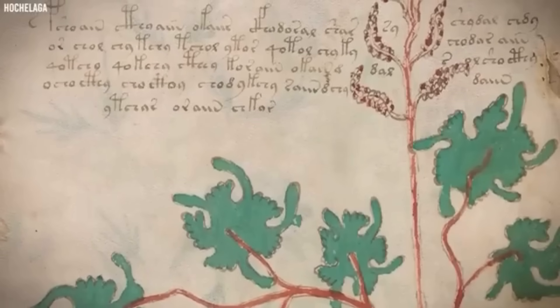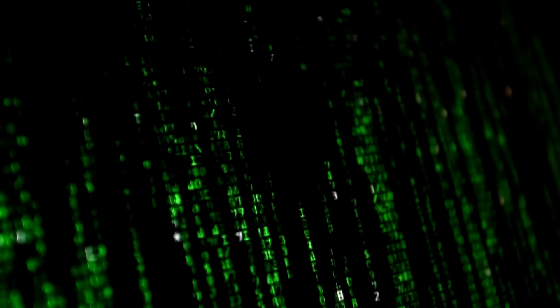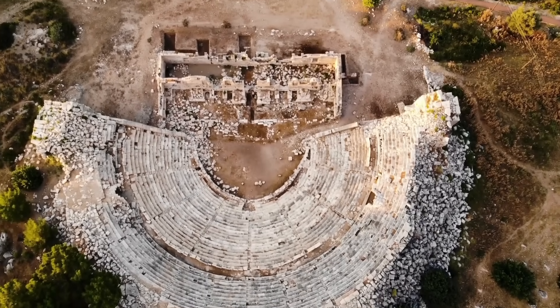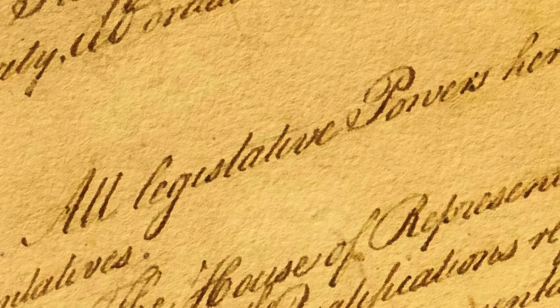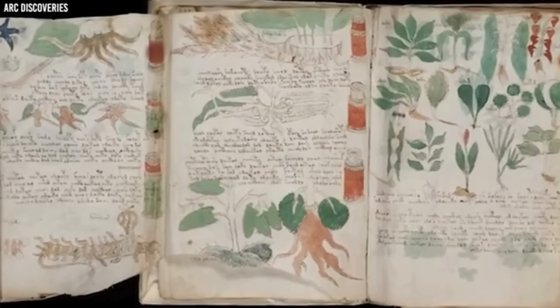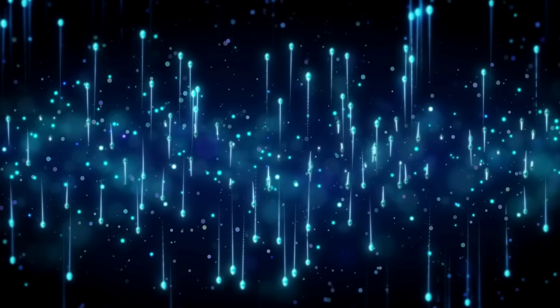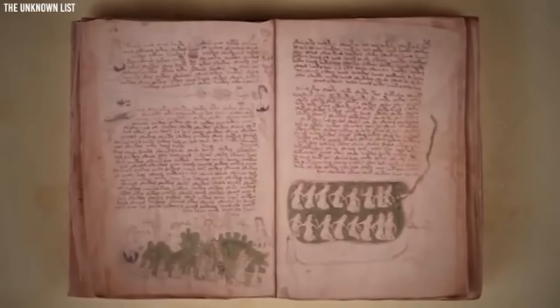The Voynich manuscript consists of approximately 240 pages of vellum, a high-quality writing material made from animal skin, suggesting it was created with considerable care and intention. The parchment remains in surprisingly good condition, with crisp drawings and vibrant inks that have stood the test of time. Many pages feature large, detailed illustrations of unknown plants, often surrounded by text. These plants, while vaguely recognizable, do not match any known botanical species, with some appearing to combine elements of different species, making classification impossible.